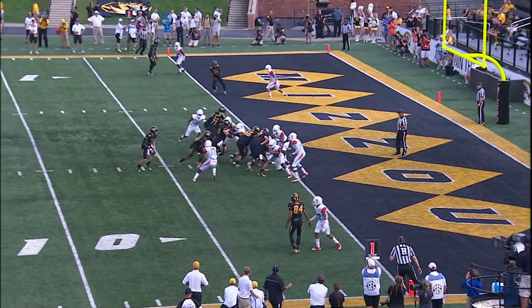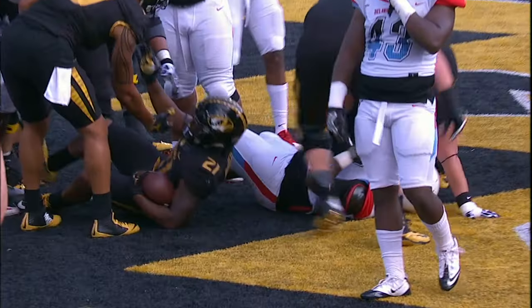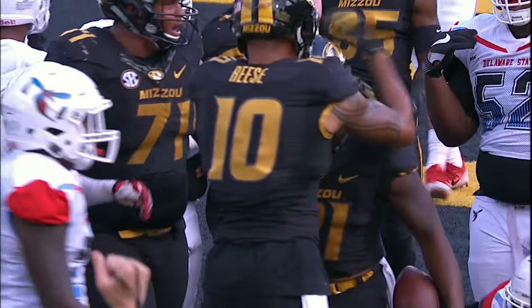Tigers with twin receivers to the left side, handed to Witter, running along the right hash, and he gets into the end zone. Touchdown, Missouri, with 13:13 to play in the first quarter.